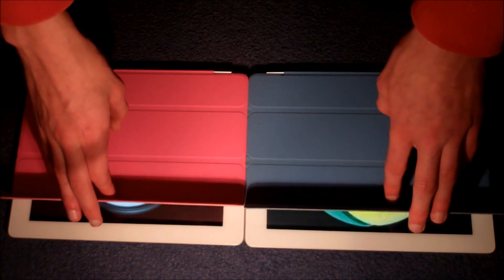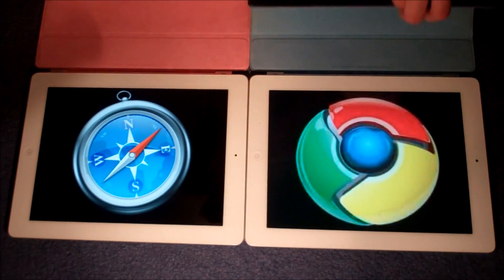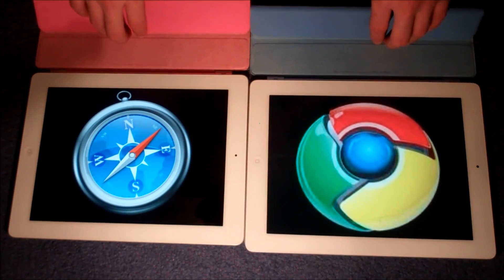What's happening guys, it's Dan from General Tech HQ here, and today I'm going to be comparing Apple's stock browser, Safari, with the very highly rated Google Chrome. Let's get straight on to it.